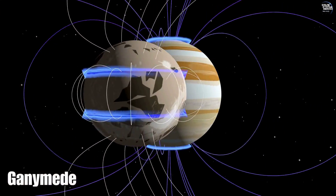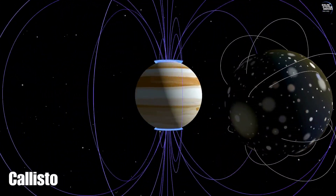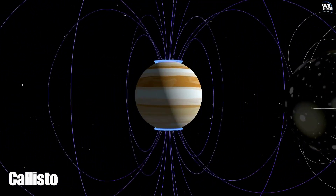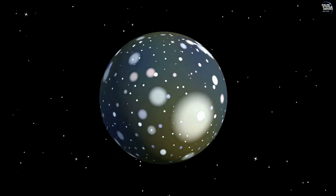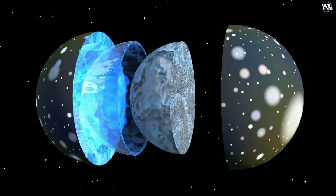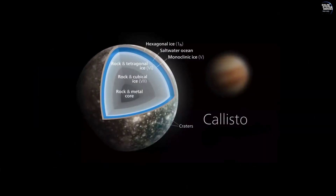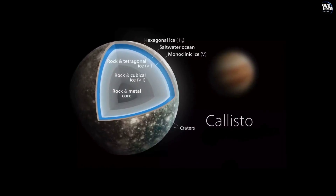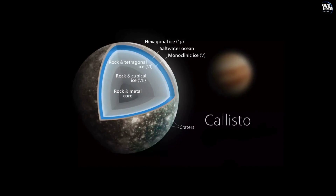Unlike its neighbor Ganymede, Callisto lacks a significant magnetic field, yet it harbors secrets of its own. Beneath its icy crust, scientists believe there may be a subsurface ocean, potentially containing more water than all of Earth's oceans combined. This ocean, if confirmed, would lie beneath a thick ice shell estimated to be about 100 to 150 kilometers thick, sparking intriguing questions about the potential for life.